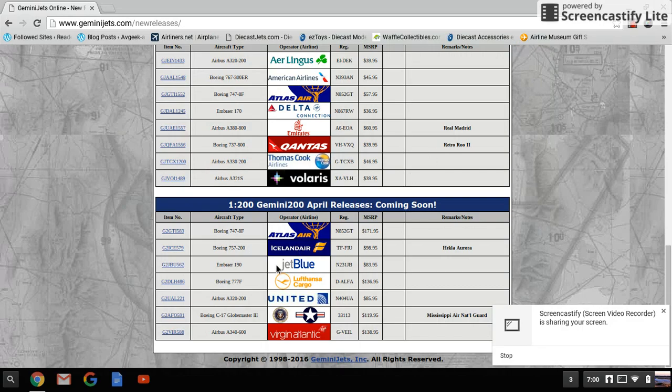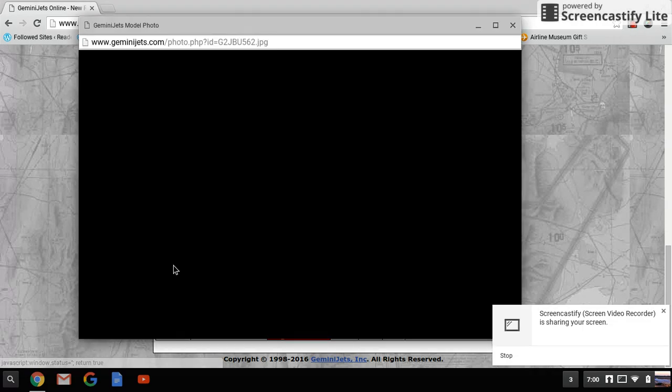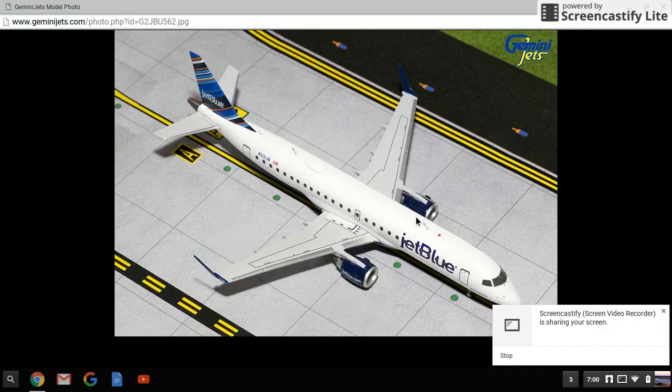Then there's the JetBlue Embraer 190, registration N231JB. Wow — when they make this in 1:400 it's going to sell out fast. You're going to want to pre-order it ASAP because this is going to be a fantastic model. More than likely it's either next month or the month after.